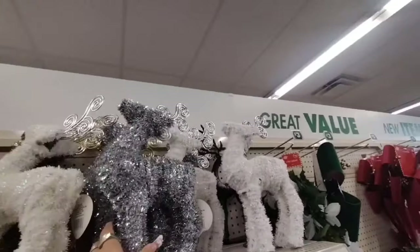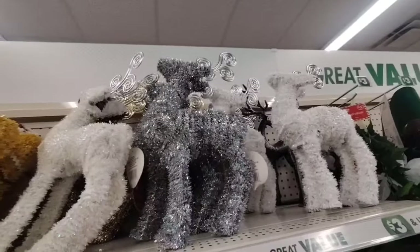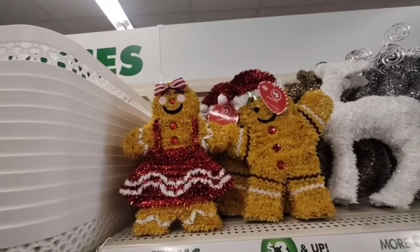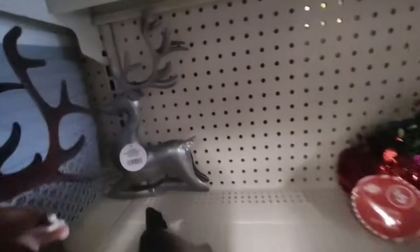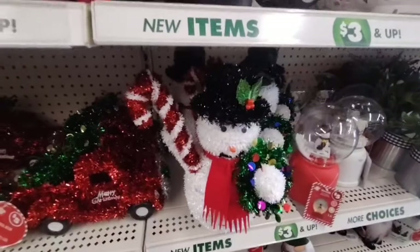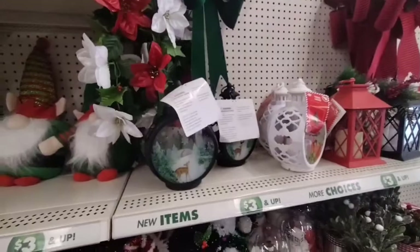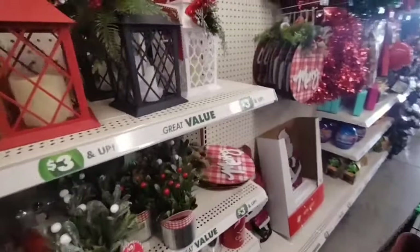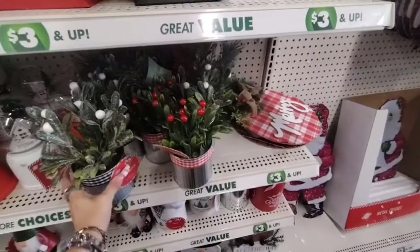Alright, we are in the Dollar Tree Plus section. They did bring out these tinsel reindeer in silver and white — these are $3. And of course these are $5 — the 3D tinsel gingerbread. And they also brought these out as well — the bronze and the silver — those are $5. They also have the tinsel trucks for $5, the snowman for $5. They brought out these little arrangements — those were only $3, that's not bad at all.